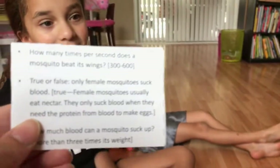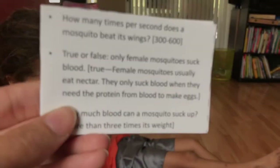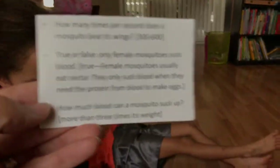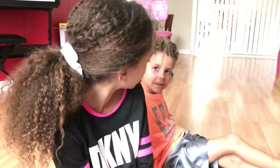True or false: only female mosquitoes suck blood? That's right, it's true. Female mosquitoes usually eat nectar — they only suck blood when they need protein from blood to make eggs. True or false: sweat attracts mosquitoes? Somebody says true, somebody says false, and the winner is Kaylee — it's true, sweat does attract mosquitoes.